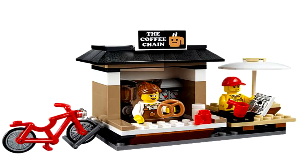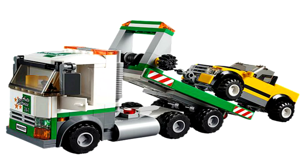The description says it comes with a car dealership, three cars, a tow truck, a LEGO truck, a helicopter, a tram, a tram stop, a bike, and 12 minifigures, plus other stuff.